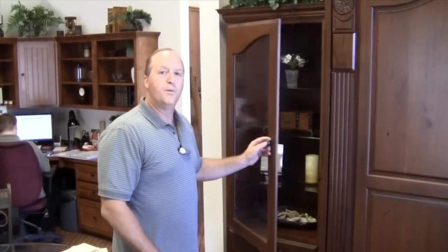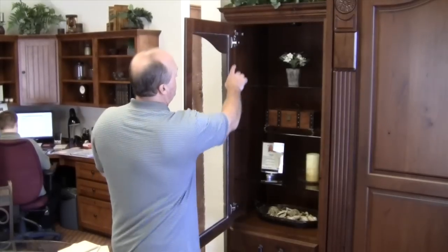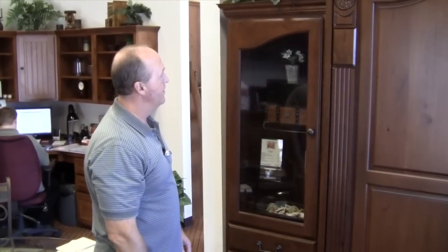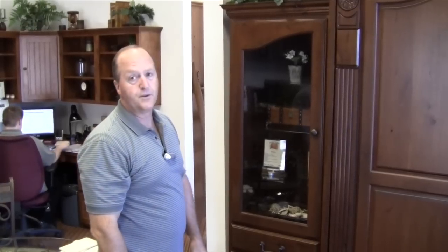The last thing I want to tell you about our Gallery Series products is that if your cabinet has doors, it will also include soft-close hinges. So as I go to close this door, it will just take over and softly close the cabinet for me. No more slamming doors.